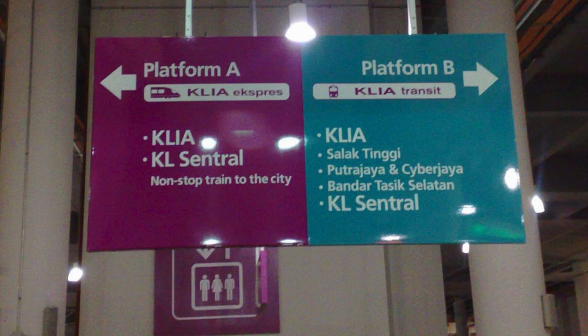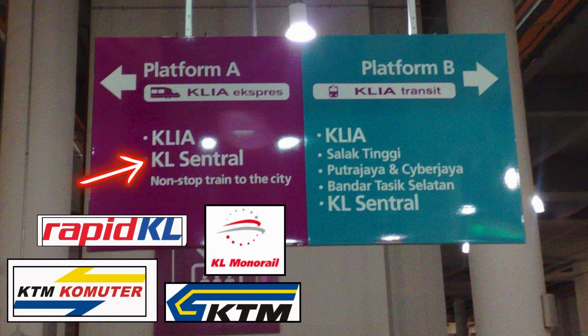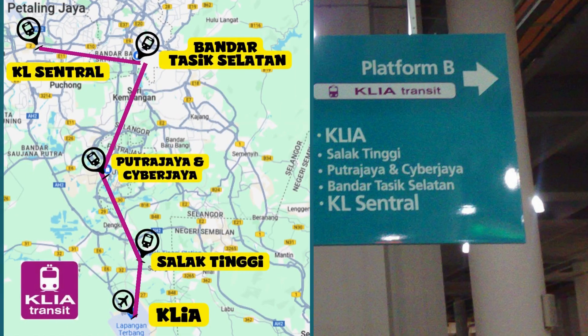Head to Platform A and in less than half an hour you'll be at KL Central, with infinite options to reach every area of Kuala Lumpur. From Platform B, you can reach KL Central via a longer route, stopping at the stations of Salak Tinggi, Putrajaya and Cyberjaya, and Bandar Tasik Selatan.